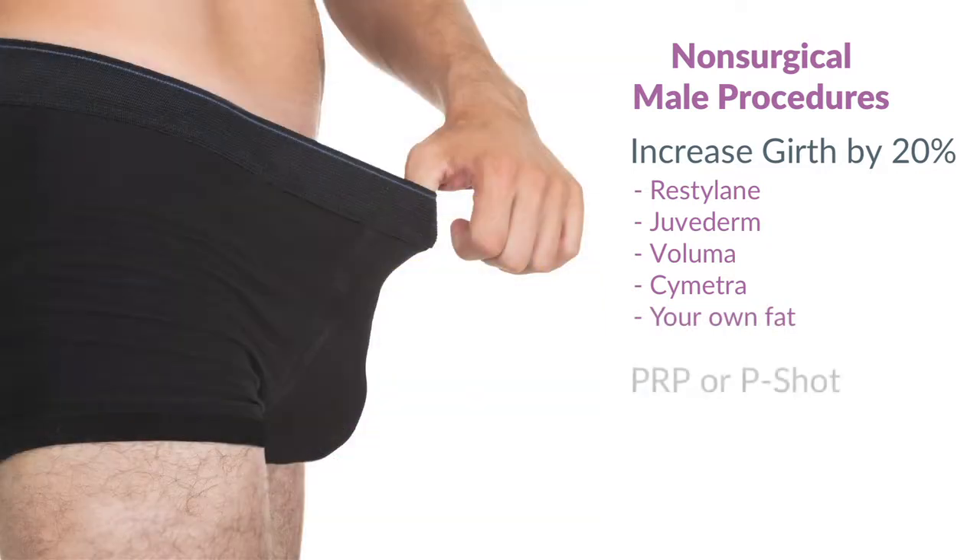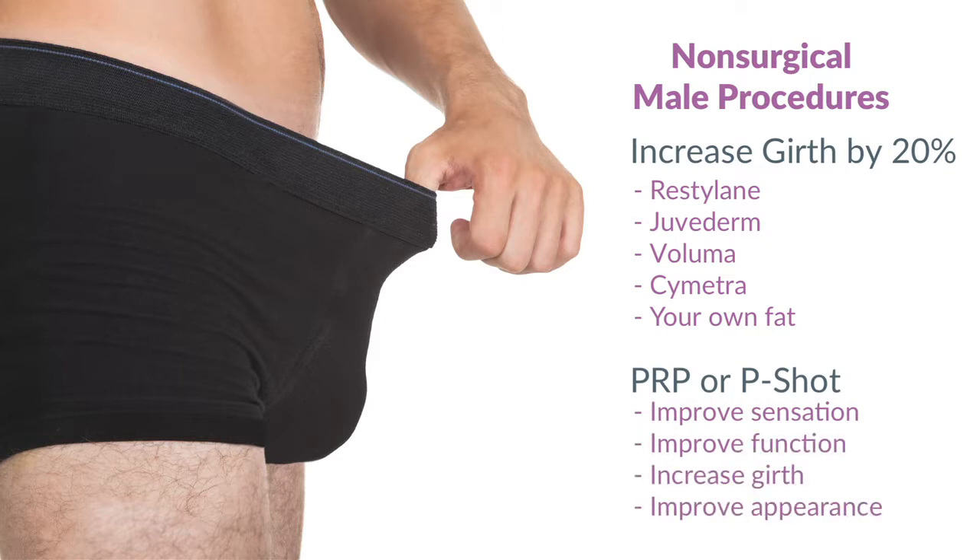We also offer PRP, or the P-Shot, which involves taking your own blood, spinning it, and injecting it in the area to help with sensation, function, and sometimes even girth or appearance.